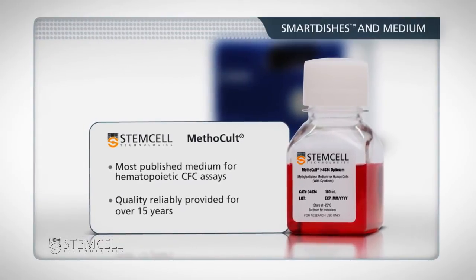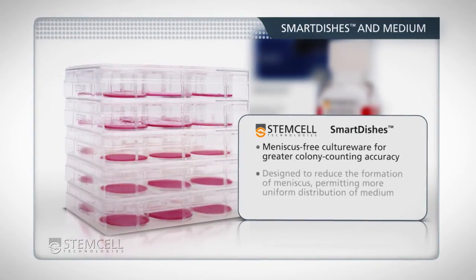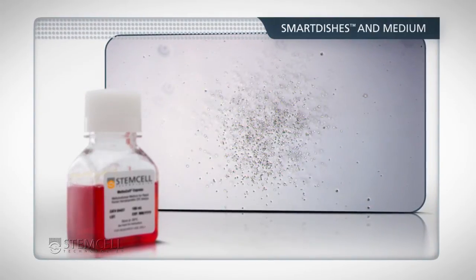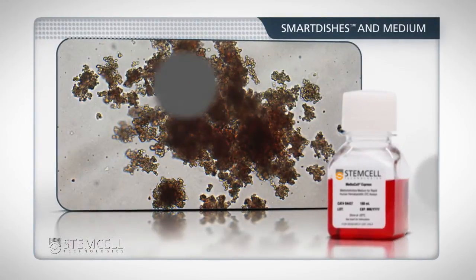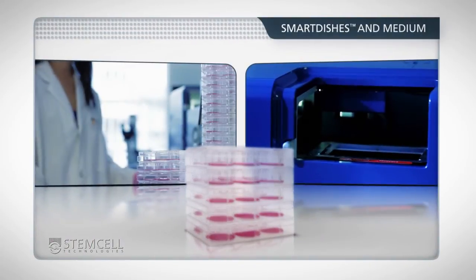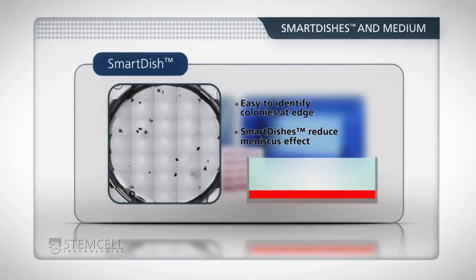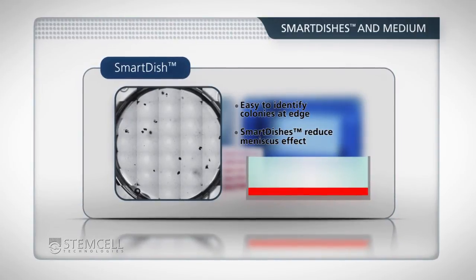StemVision has been optimized for use with Methacult, the gold standard methyl cellulose-based medium for CFC assays, and Smart Dishes, meniscus-free culture ware developed by StemCell Technologies for greater colony counting accuracy. Methacult Express is formulated for accelerated progenitor proliferation and colony formation, allowing enumeration of total progenitors after only seven days without distinguishing different colony types. StemCell also offers Methacult media products appropriate for the 14-day CFC assay. For both the 7- and 14-day CFC assays, the use of Smart Dish culture ware will ensure consistent and accurate colony counting results. Smart dishes reduce the formation of meniscus, permitting more uniform distribution of the medium, resulting in more homogeneous colony distribution and less optical distortion and crowding of colonies at the edge of the dish.